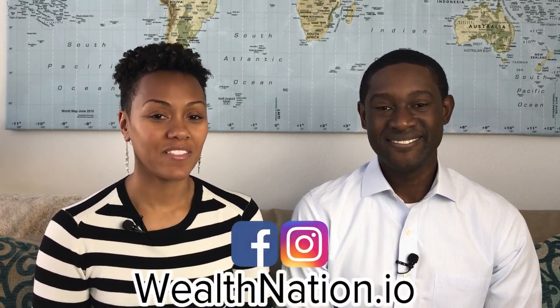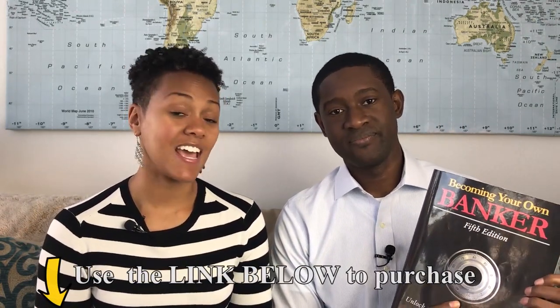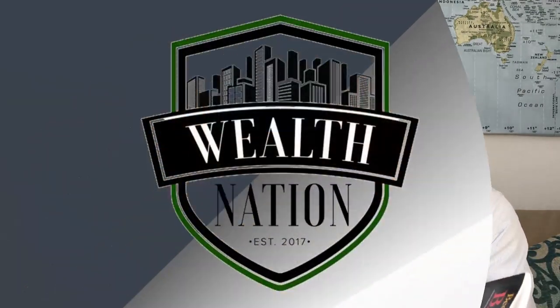Be sure to subscribe to our YouTube channel and follow us on Facebook and Instagram at wealthnation.io. Make sure if you haven't already, get the 'Becoming Your Own Banker' book by Mr. R. Nelson Nash. Go out and own your own lifestyle, or someone else will.